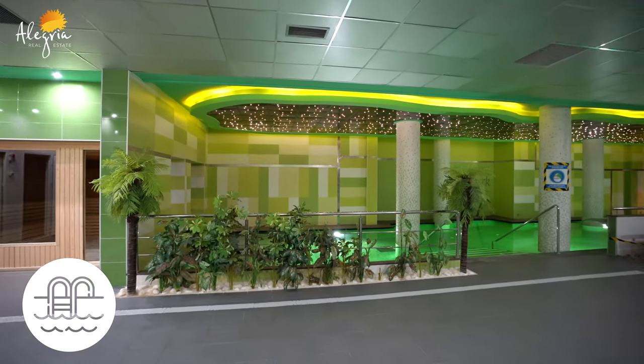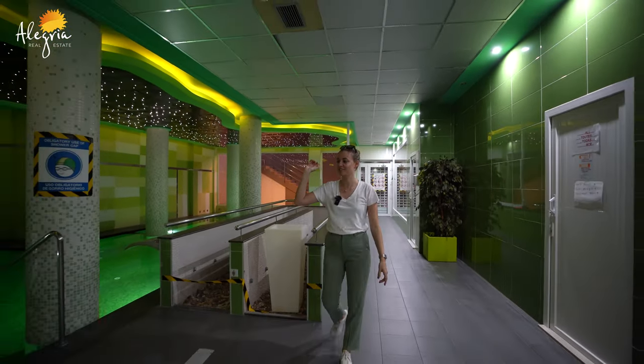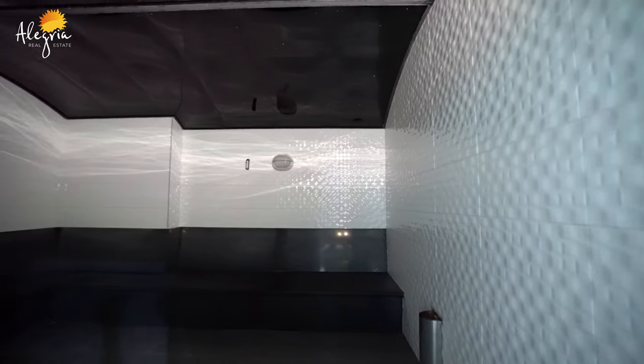It's a heated pool, really warm. You have a waterfall for a back massage, really nice. And here you have a gym — we'll see it just after — and you also have a Turkish bath and sauna. Let's go.